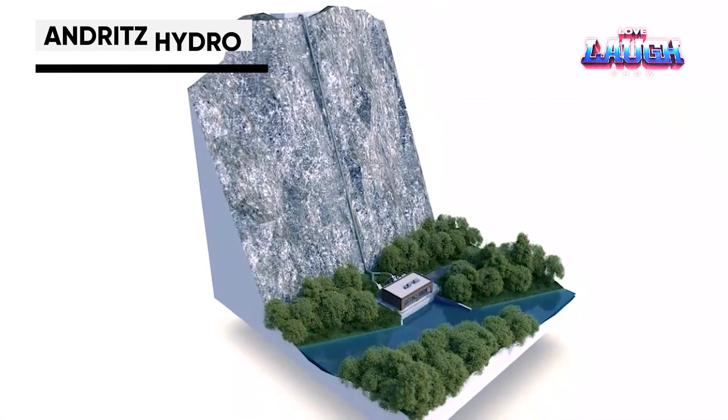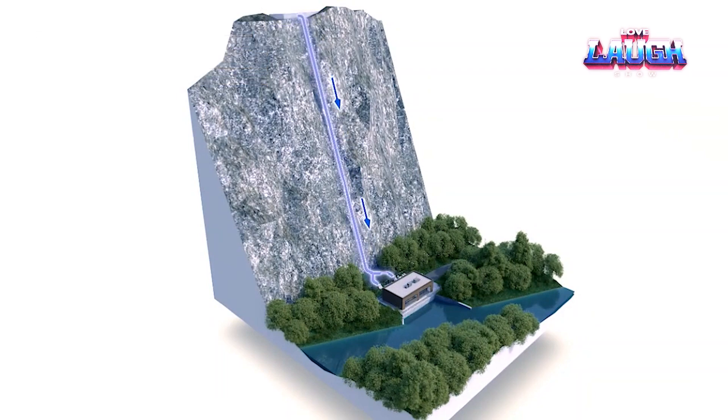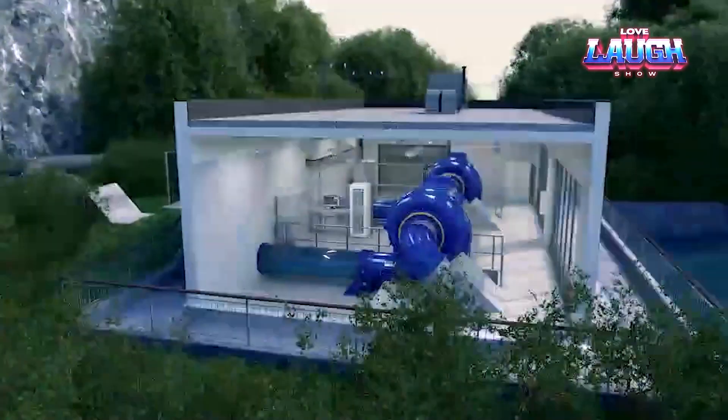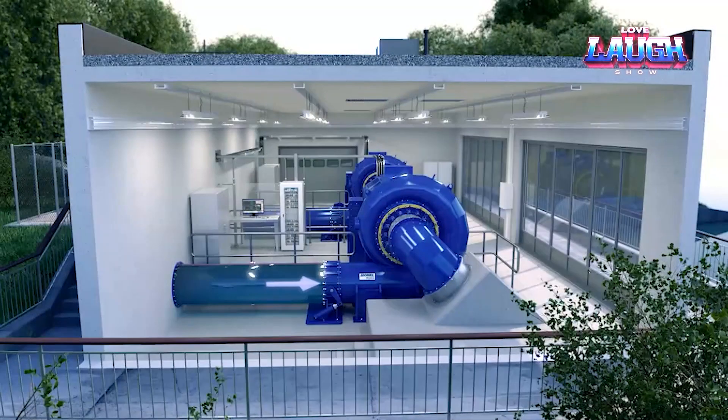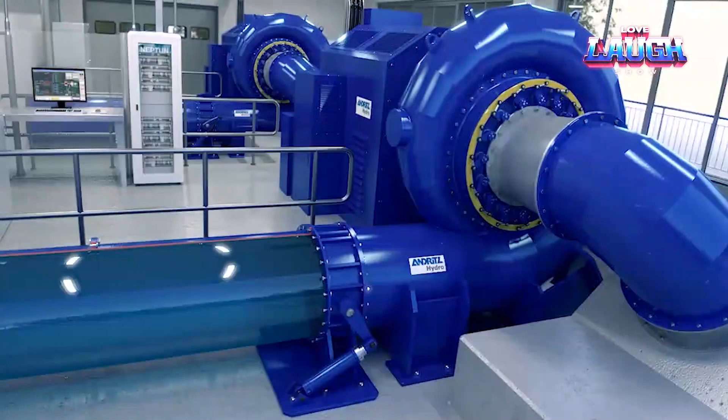In the realm of hydropower, the Francis turbine, named after inventor James B. Francis, is a cornerstone for converting falling water into electricity. Andritz Hydro, a global leader in hydropower solutions, pioneers Francis turbine technology, ensuring efficiency and reliability.